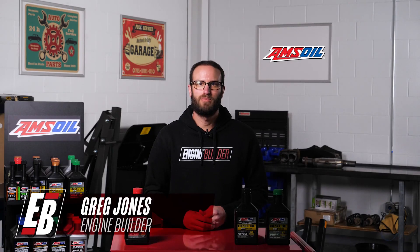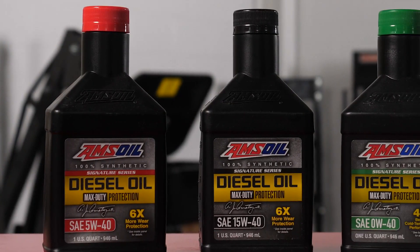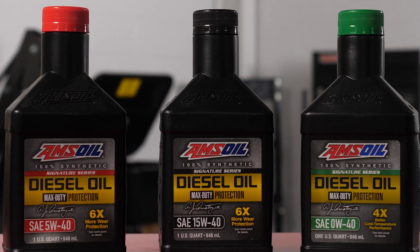Hey everyone, I'm Greg Jones for Engine Builder, and welcome to another episode of AMSOIL Garage. Today, we're looking at how ambient temperatures affect oil choice.